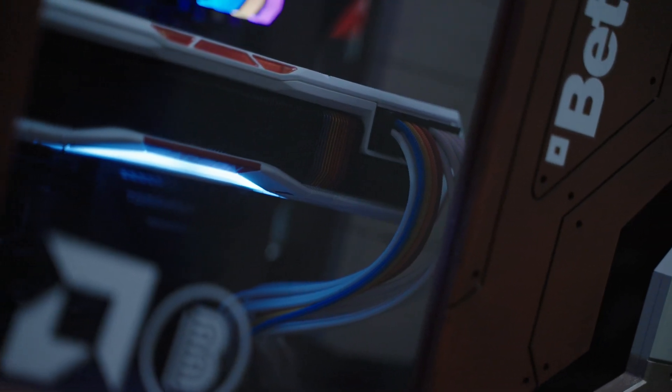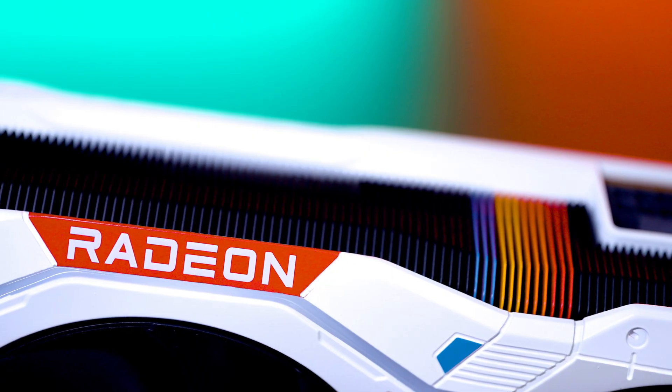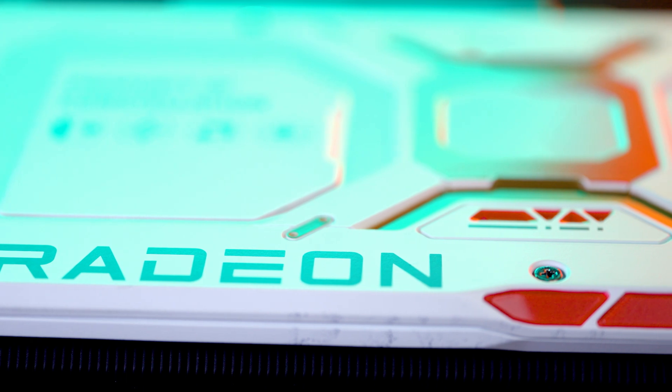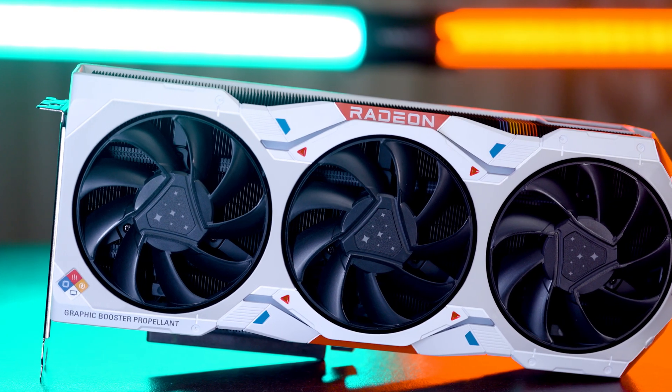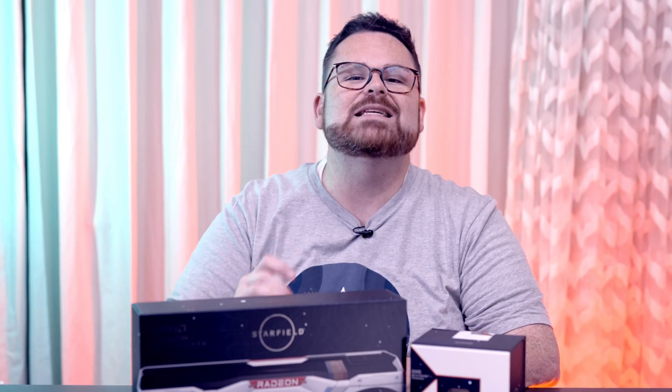It even has cable extensions to match. Look at these stars on the fans and the coloring of these fins. The GPU has a white and gray chassis with red, blue, and gold colored accents, as well as icons that really make it feel like this is a piece of tech straight from the Constellation itself. Like I said, it's stunning.